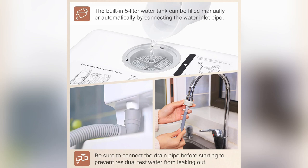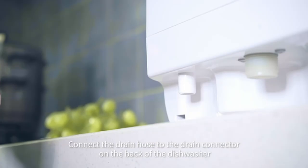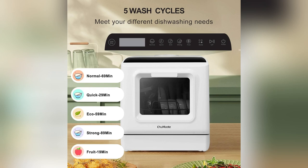Plus, it's eco-friendly and doesn't hog energy or water. Win-win — ready to transform your dish duty? Grab the Chewmasta now and enjoy smarter living in your kitchen. You'll thank you.